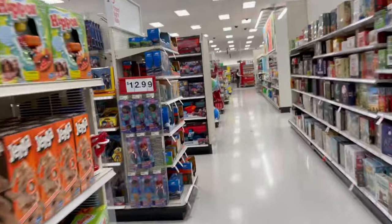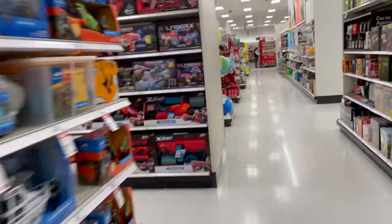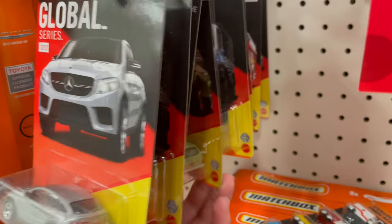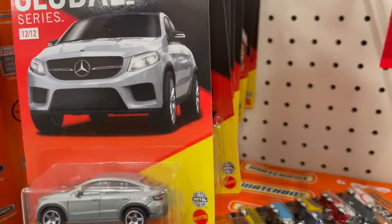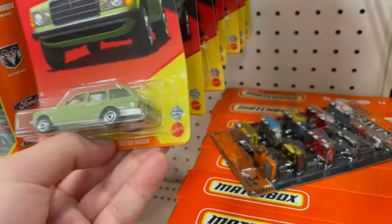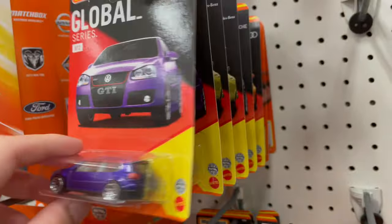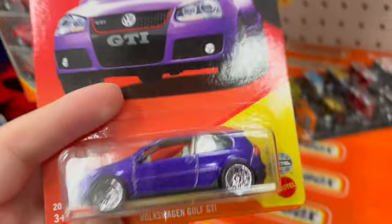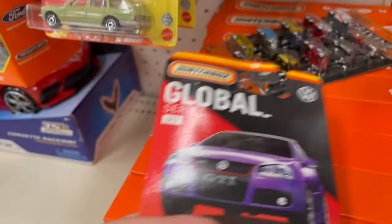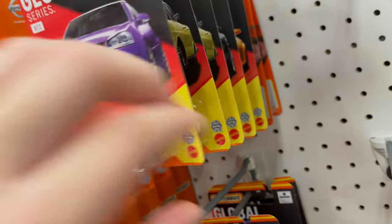Alright guys, we're at Target, let's see what they got in today. Check it out, they got some Matchbox I've never seen before. Pretty cool. I like this purple one, I think I'm gonna take this purple one. The Golf GTI, this one's pretty cool, never seen these before.